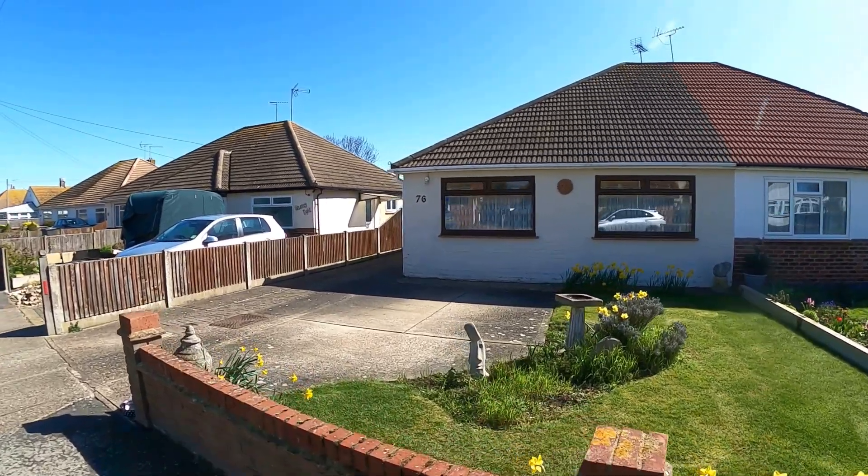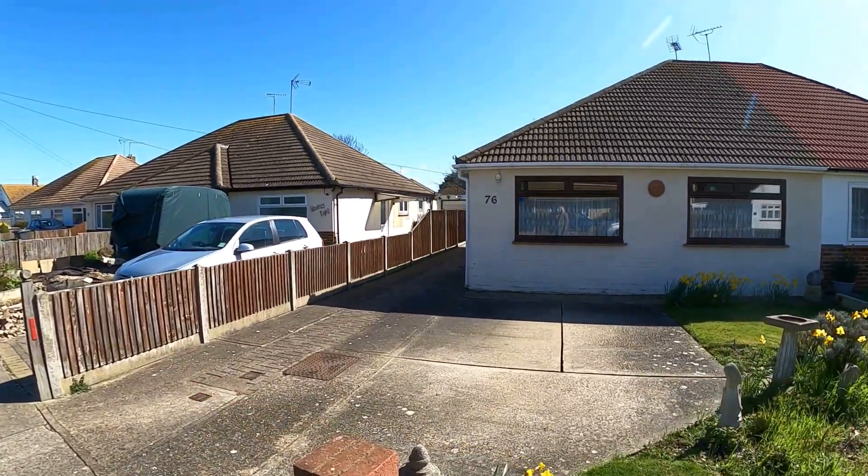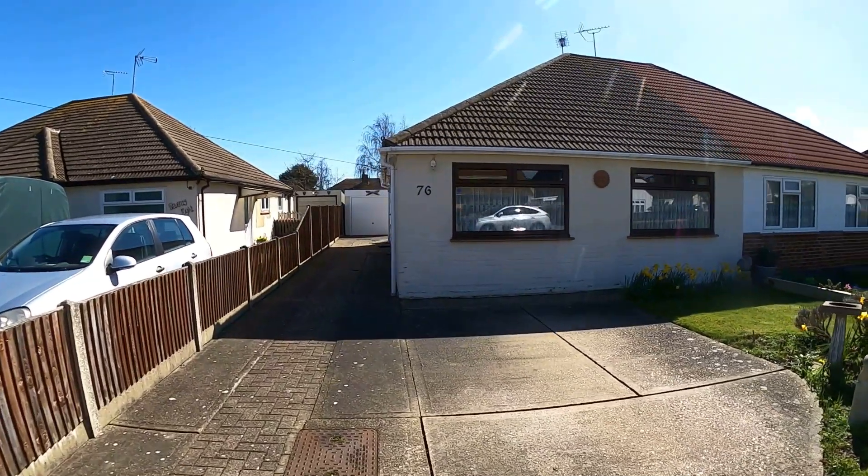Hello, it's Elliot from Kent Estate Agencies, and today we're taking a look at number 76 Russell Drive.